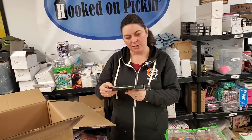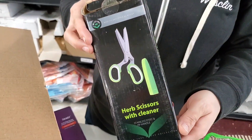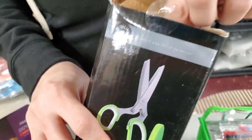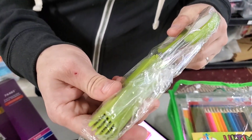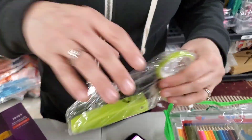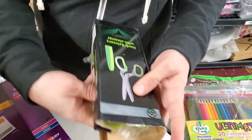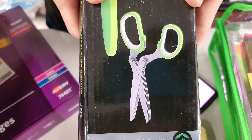Herb scissors with cleaners — see how they're multiple layers? It's already open, let's just pull them out. They're kind of cool looking. They have multiple blades to dice the herbs, I guess. That's cool, they are cool.